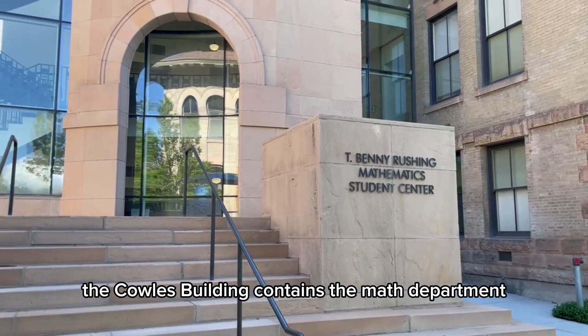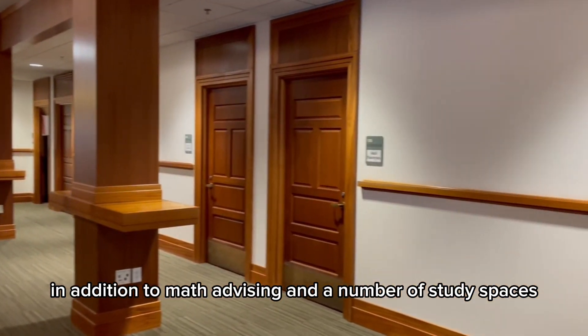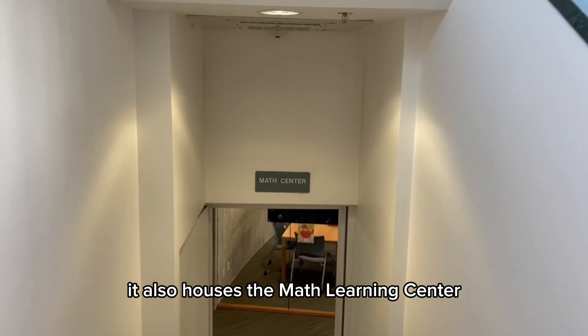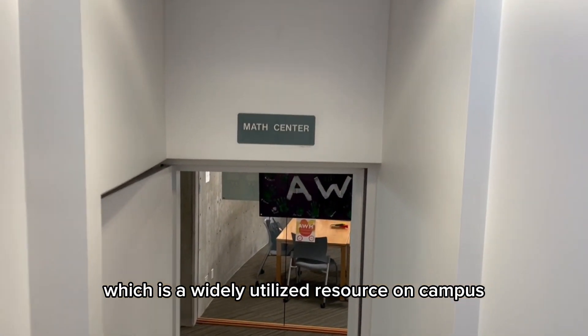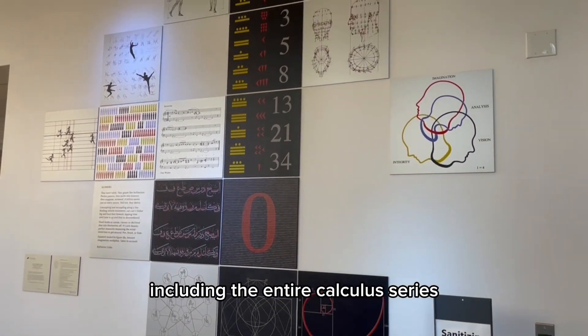The Cowles Building contains the math department. In addition to math advising and a number of study spaces, it also houses the Math Learning Center, which is a widely utilized resource on campus. TAs are available to help with a variety of coursework, including the entire calculus series.